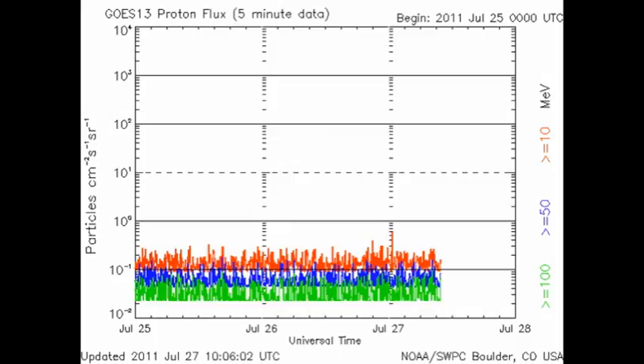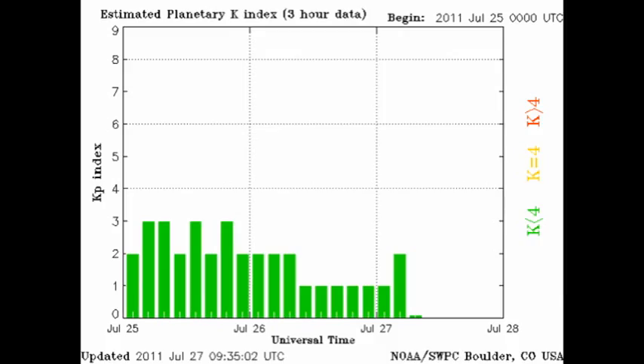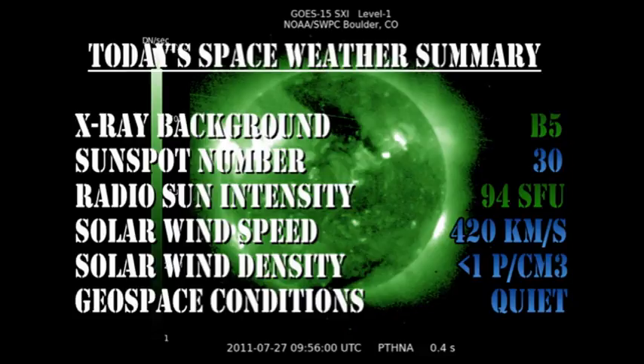It's not a particularly significant event. The NOAA 15 data show us that the auroral zone is a lot quieter than it was yesterday, and the KP index has been varying between 0 and 2. In summary, the X-ray background is at the B5 level. The sunspot number is at a ridiculously low value of 30. The radio sun intensity is at 94 solar flux units. The solar wind speed is at 420 km per second with a density of less than 1 proton per cubic centimeter. Geospace conditions are rated as quiet.